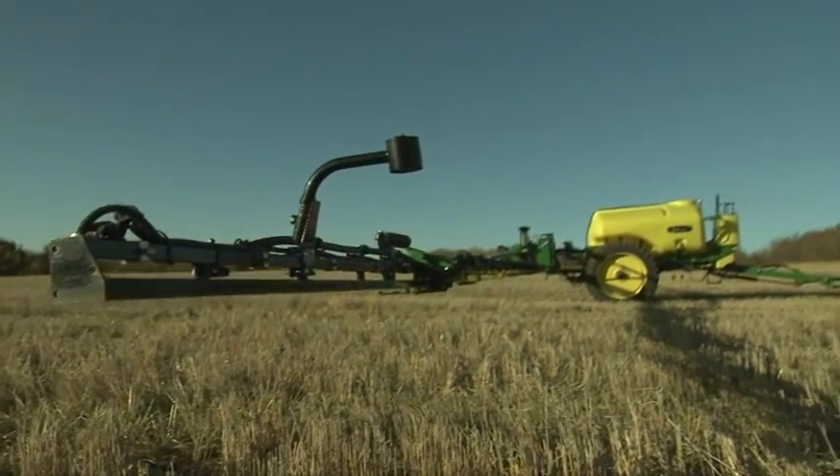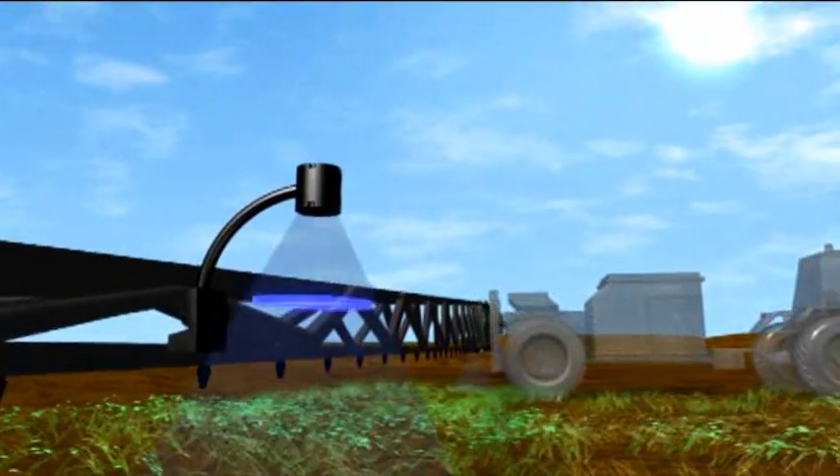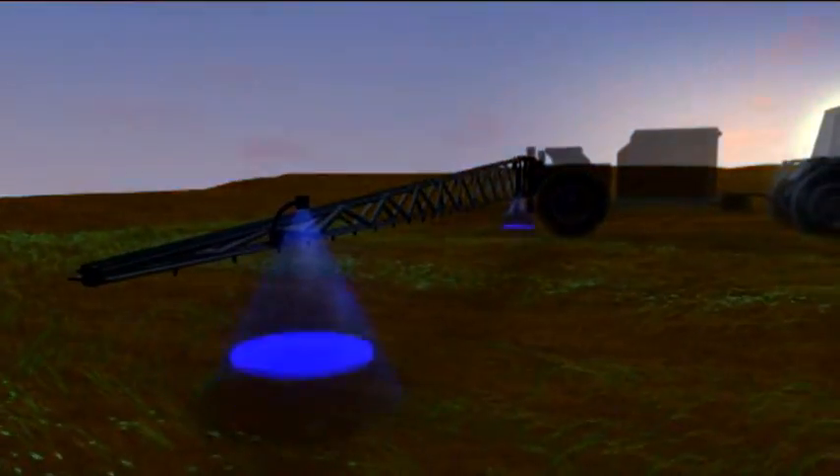NORAC's ultrasonic sensors don't need daylight to measure boom height. Now you can take advantage of the absolute best spraying conditions, day or night, covering more acres in less time.